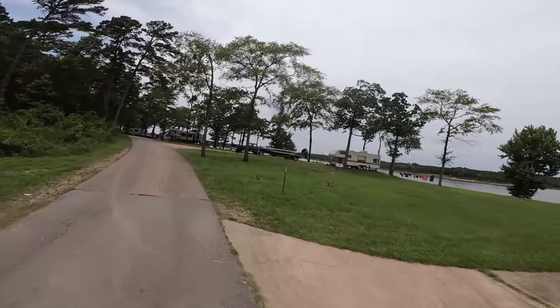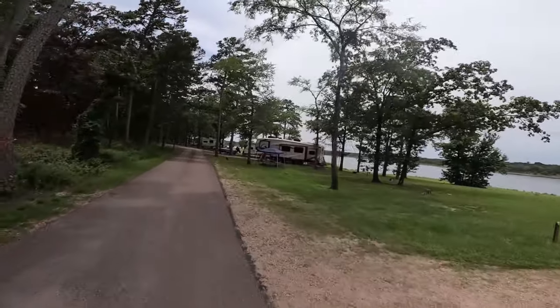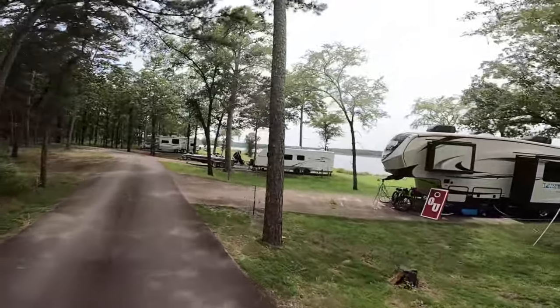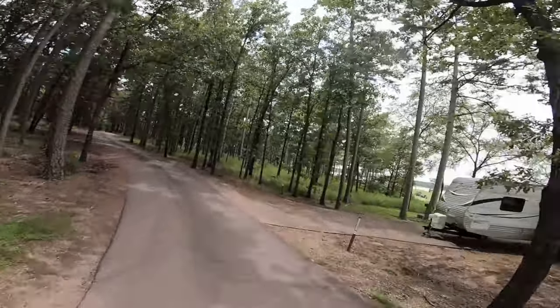These, I think six sites, all have concrete pads. And in my opinion, these are the three best sites in the campground right here. I'll pop a map up for you so you'll know where it is.